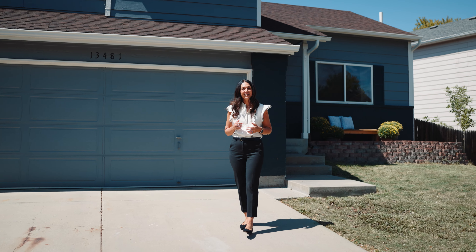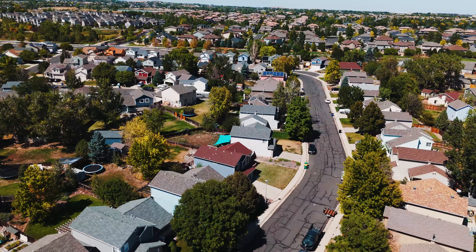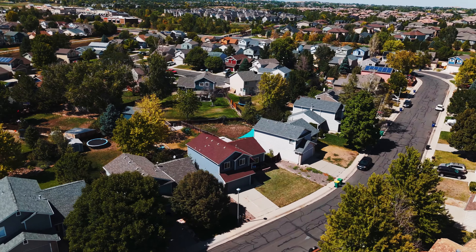Welcome to this gorgeous turnkey home in the highly sought after Amherst community, where you're going to find five-star schools, easy access to restaurants and shopping, and a quick commute to work.